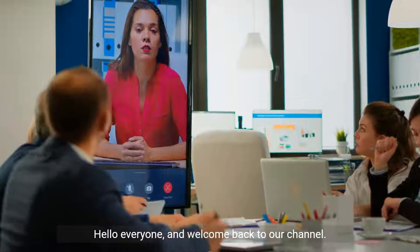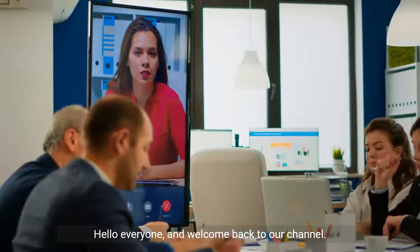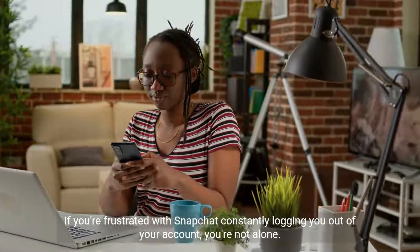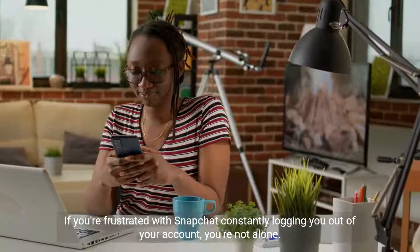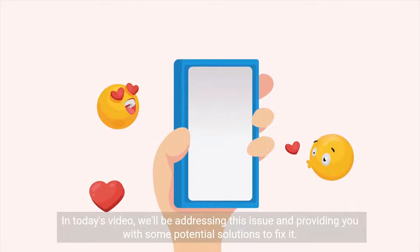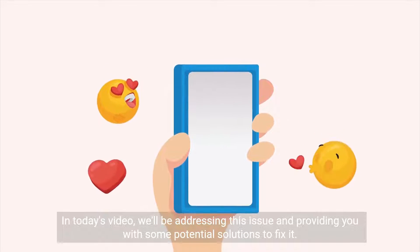Hello everyone, and welcome back to our channel. If you're frustrated with Snapchat constantly logging you out of your account, you're not alone. In today's video, we'll be addressing this issue and providing you with some potential solutions to fix it.